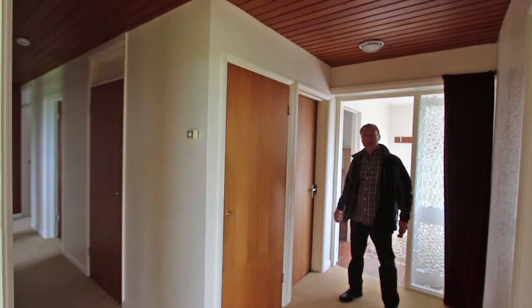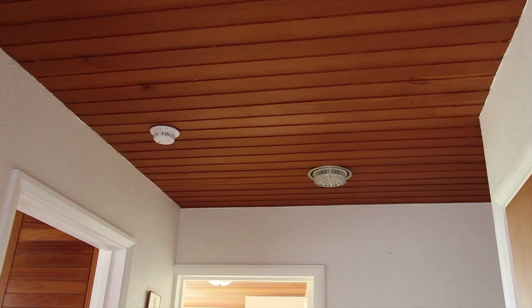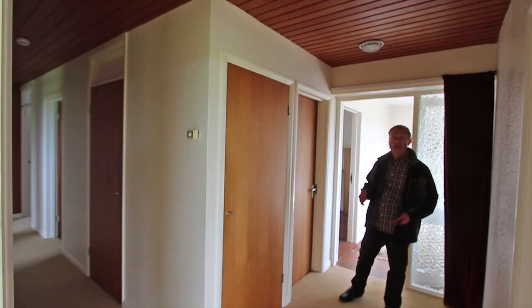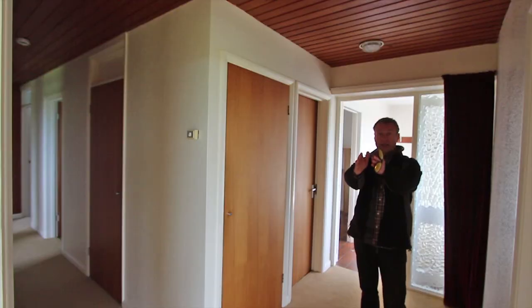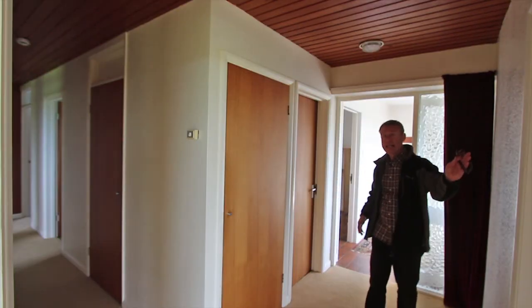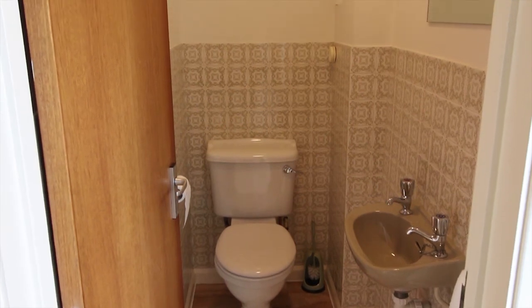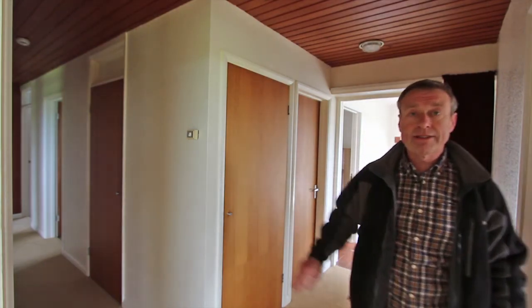The bungalow is pretty original and you can see in here it's got the original panelled ceiling, original interior doors, and this inner hallway leads off to all the bedrooms in that direction. The lounge is in front of me, kitchen on the left. You've also got a toilet in here and also another storage cupboard and an airing cupboard round there.